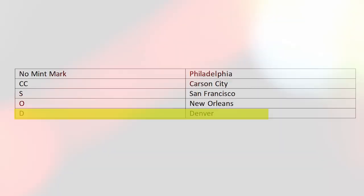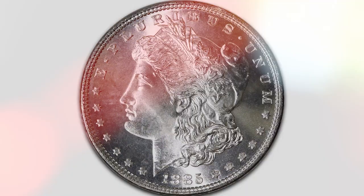The composition of a Morgan Silver Dollar is 90% silver and 10% copper for the 1878 to 1904 and 1921 mintages, or 99.9% silver for the 2021 onwards mintage.